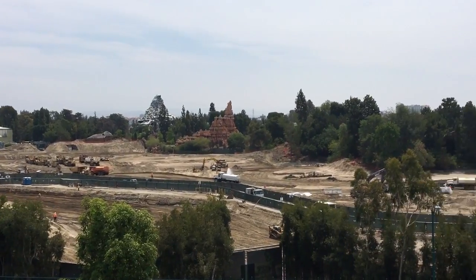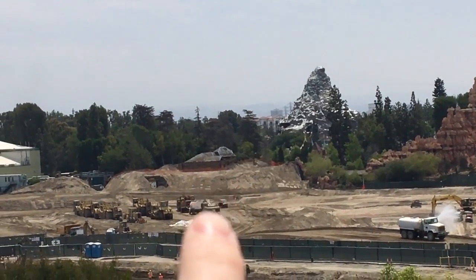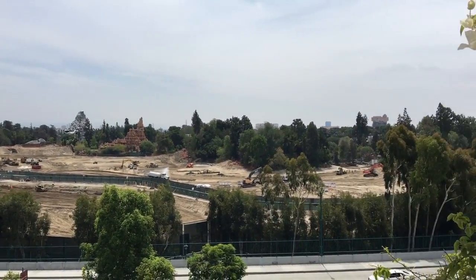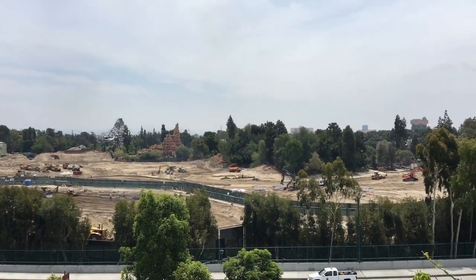This land is massive guys, 14.7 acres. That's the old Sky Bear building that actually got demolished this week, but you can just grasp how big this project is just by the amount of dirt there is.